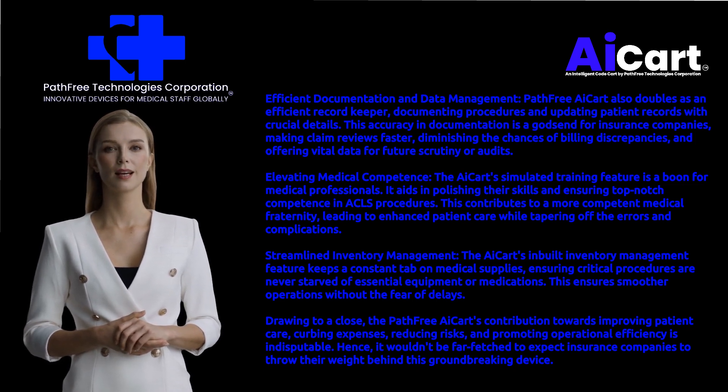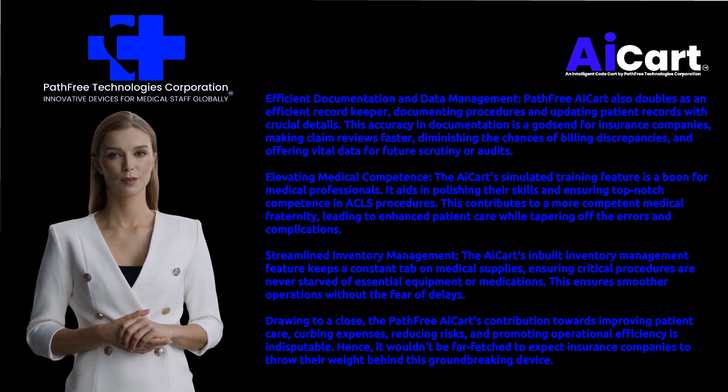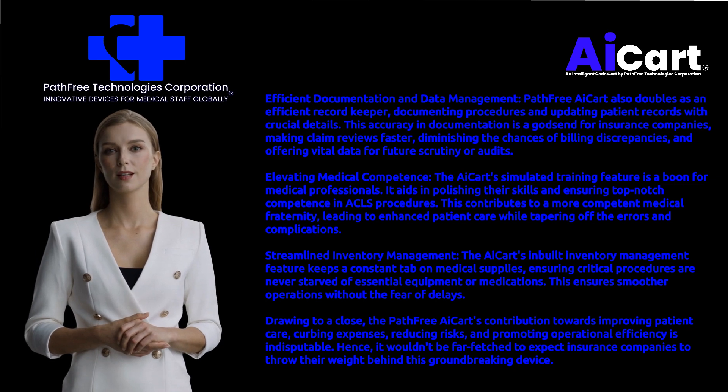Elevating medical competence: the AI Cart's simulated training feature is a boon for medical professionals. It aids in polishing their skills and ensuring top-notch competence in ACLS procedures. This contributes to a more competent medical fraternity, leading to enhanced patient care while tapering off errors and complications.